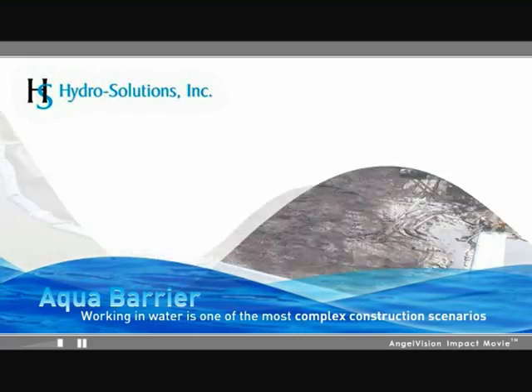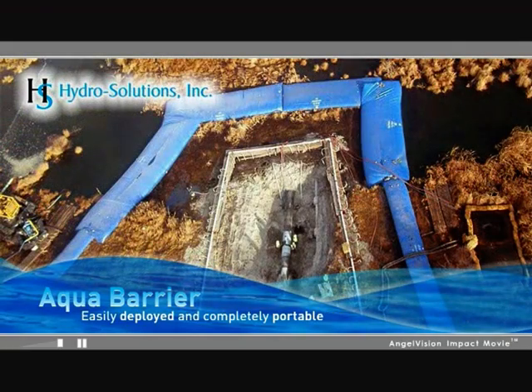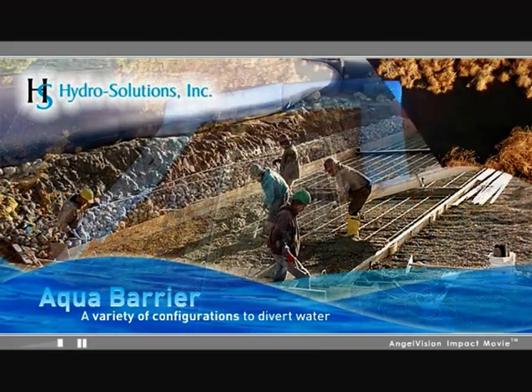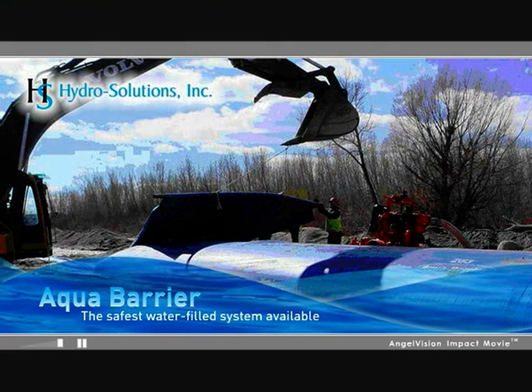Working in water is one of the most complex construction scenarios, and Aqua Barrier is an essential component of your dewatering project. Easily deployed and completely portable, Aqua Barrier can be used in a variety of configurations to divert water, creating a dry work environment. Aqua Barrier's patented baffle system uses hydrostatic tension to lock in place — the result of years of extensive engineering and field testing — making it the safest water-filled system available. Dewatering projects come in all shapes and sizes, and Aqua Barriers provide a multi-purpose solution to your temporary dam requirements. It's the fastest cofferdam method in the industry.